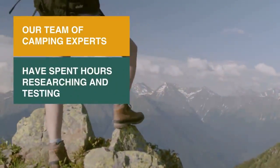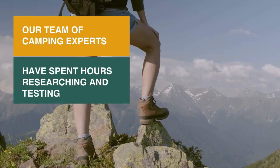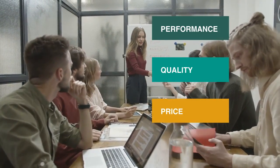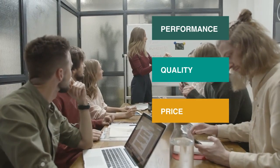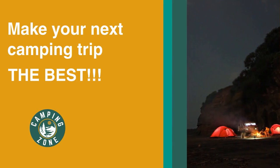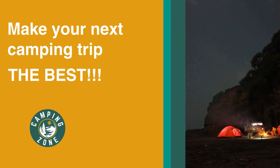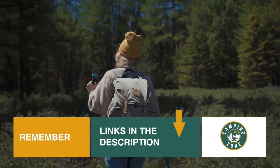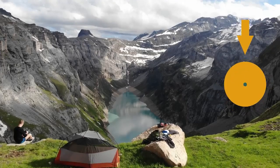Our team of camping experts have spent hours researching and testing mountain bike saddles. These are listed in order based on performance, quality, and price, and there is an option for every type of camper. So if you're looking for the best mountain bike seats, we'll have the product for you in this list. We've included links in the description for each product mentioned, so make sure you check those out to see which are in your budget range. Now let's get on with the video.